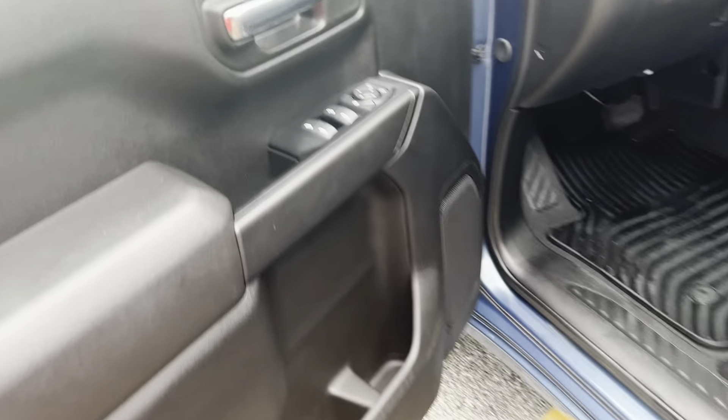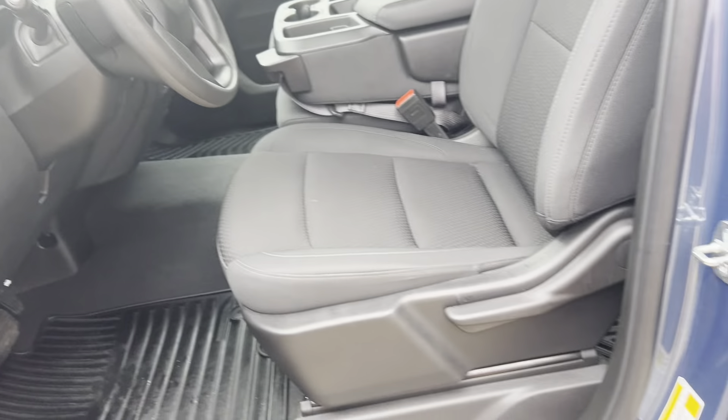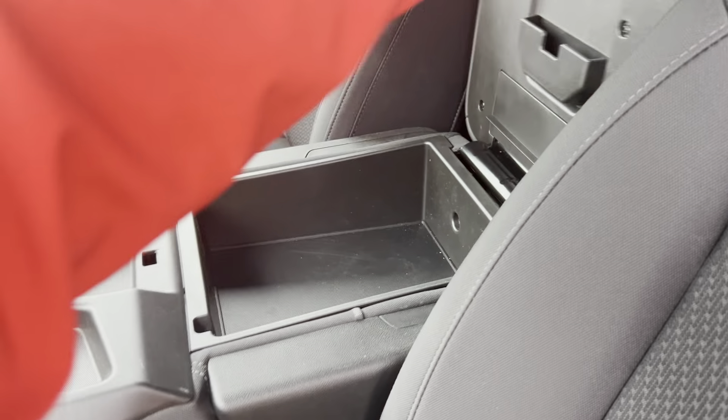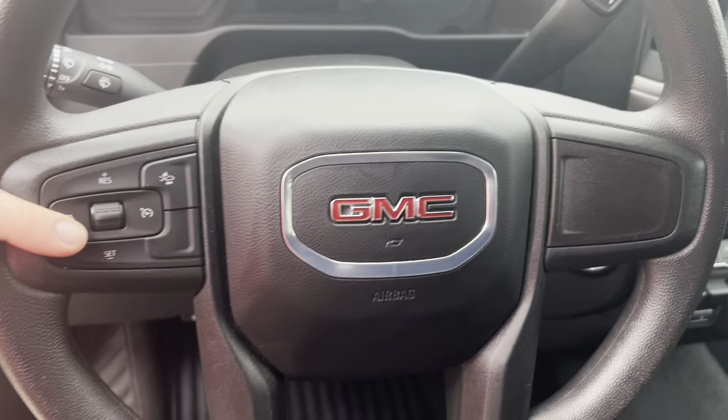You've got power windows, power mirrors, power locks, manual seat, and rubber floor mats. You've got a bench seat up front here, which doubles as under-seat storage on one side and storage as a console in the middle — so really versatile. You've also got cruise control.